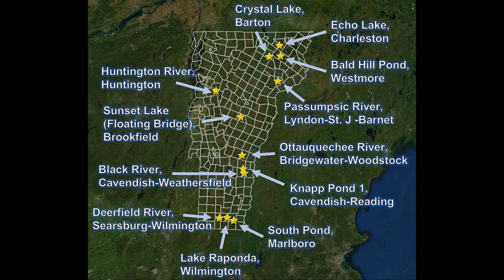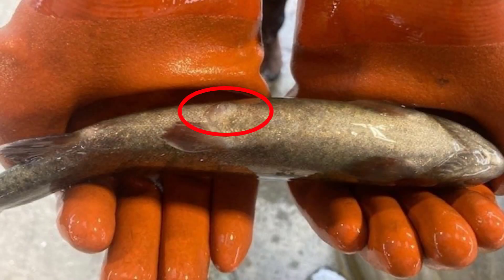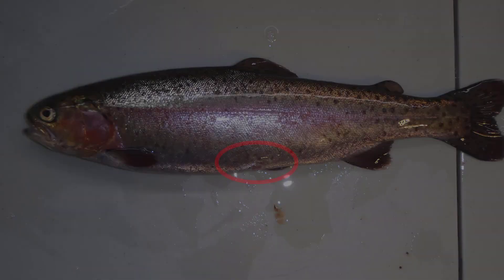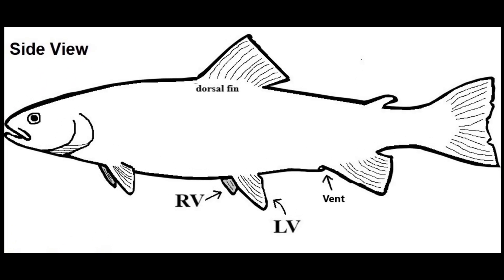If you fish one of these waters between the spring of 2022 and fall of 2024, look for a missing or clipped ventral fin on either the left or right side of any rainbow trout you catch. These ventral fins are located about halfway along the underside of the fish near the opening or vent.